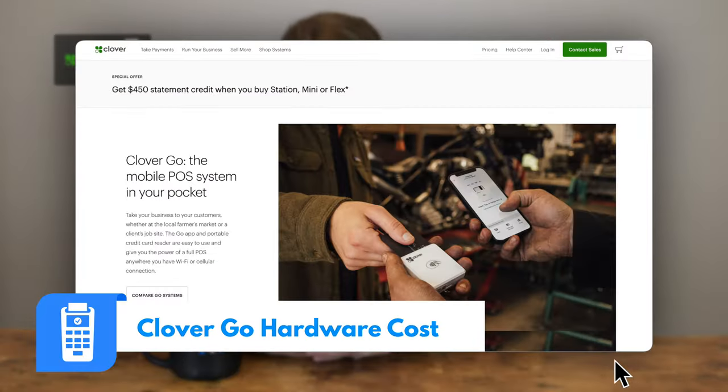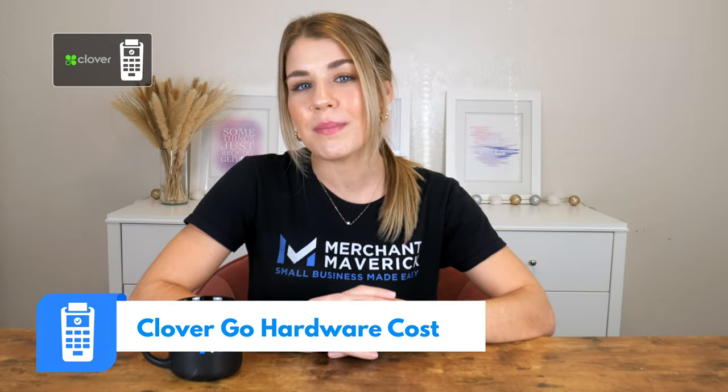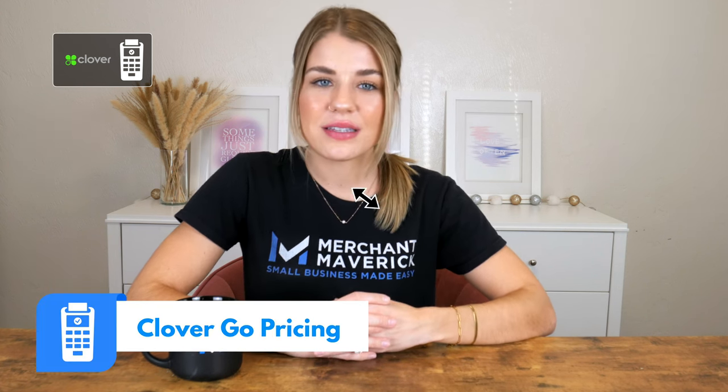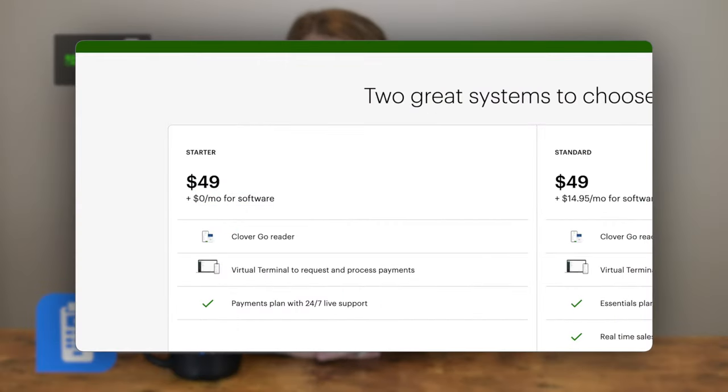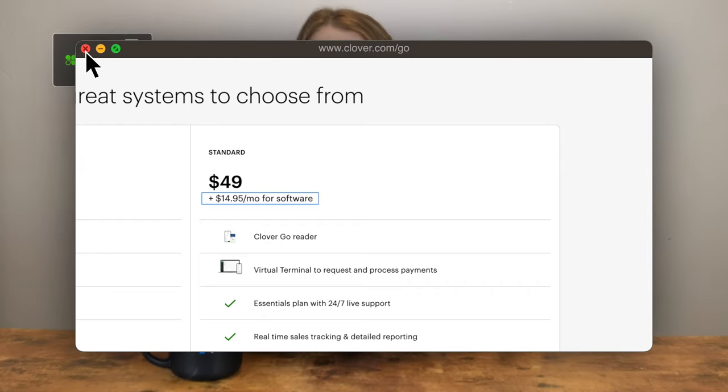Next up on our list is Clover Go. Clover has everything merchants need to take mobile credit card payments, but pricing and experience can vary with each reseller, so be careful. When you buy a Clover Go mobile payment reader from Clover, the price is $49, but if you buy a device through a merchant services provider, pricing can vary from free to over $100. Clover Go can be integrated with several payment processors, but you'll pay $0 a month if you use Clover Payments or $14.95 a month if you use Clover Essentials. Regardless of which Clover device you choose, the processing is done through Fiserv, which can provide account stability.